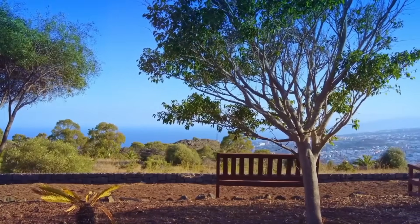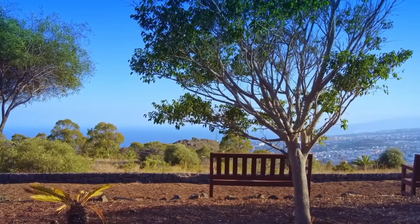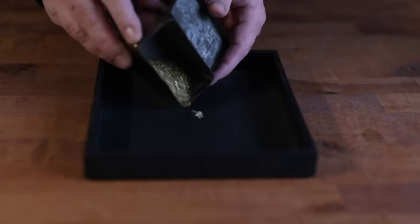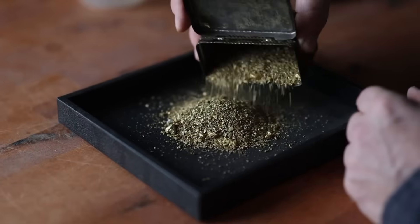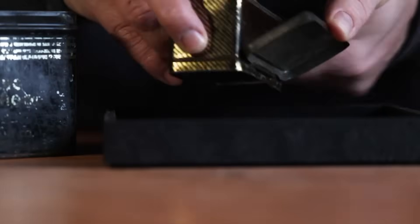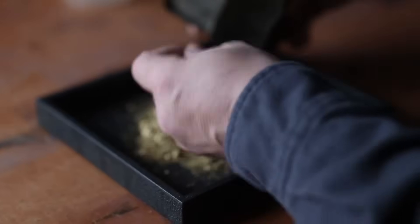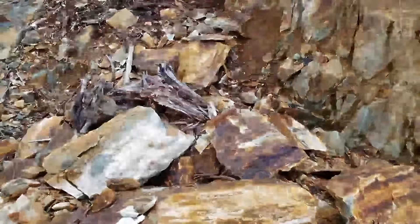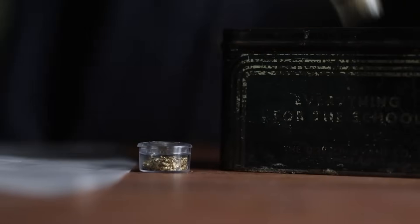Every stage — collecting, heating, cooling, and washing — mirrors the patience of nature itself. Gold didn't form in minutes, and neither will your discovery. But when it finally reveals itself, you realize something profound: it was never just about finding gold. It's about learning how the earth hides and reveals value, and how the worthless becomes priceless once understood.